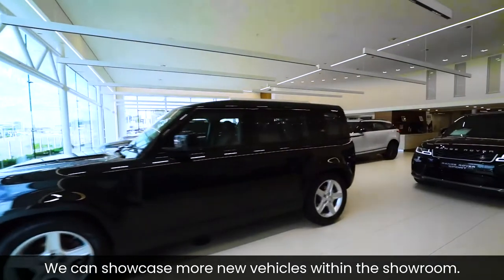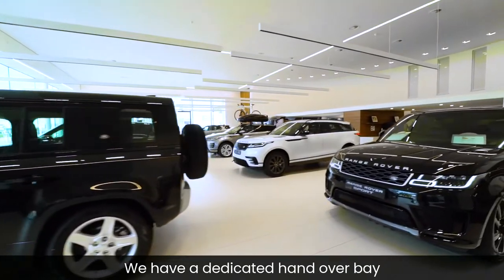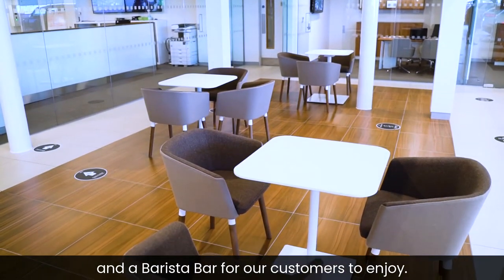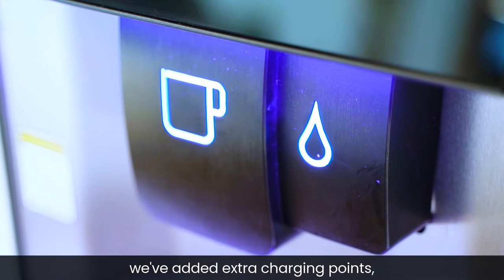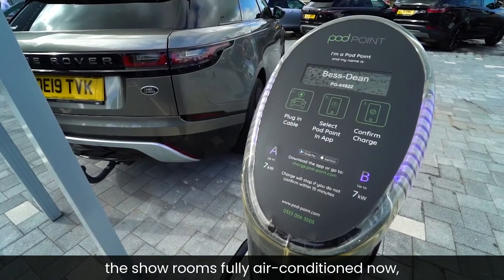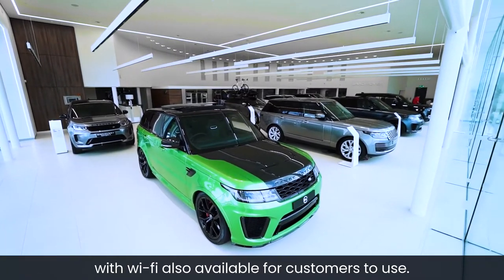We can showcase more new vehicles within the showroom. We have a dedicated handover bay and a barista bar for our customers to enjoy. In addition to those facilities, we've added extra charging points. The showroom is fully air-conditioned now, with Wi-Fi also available for customers to use.